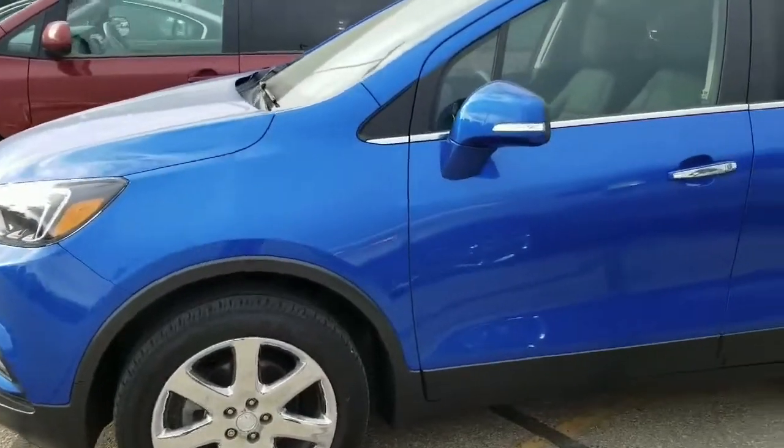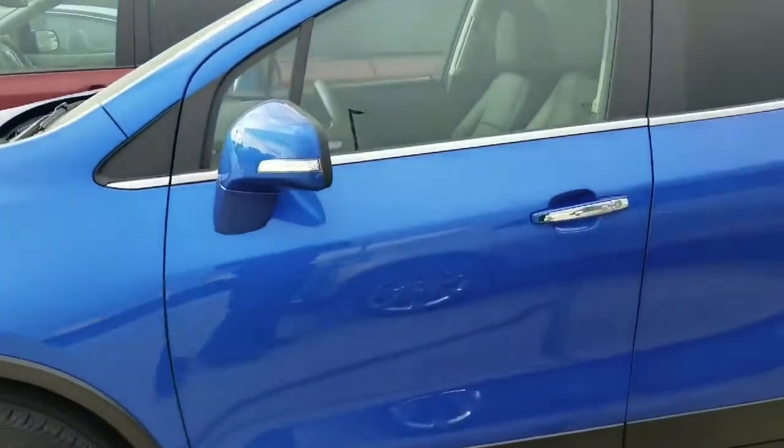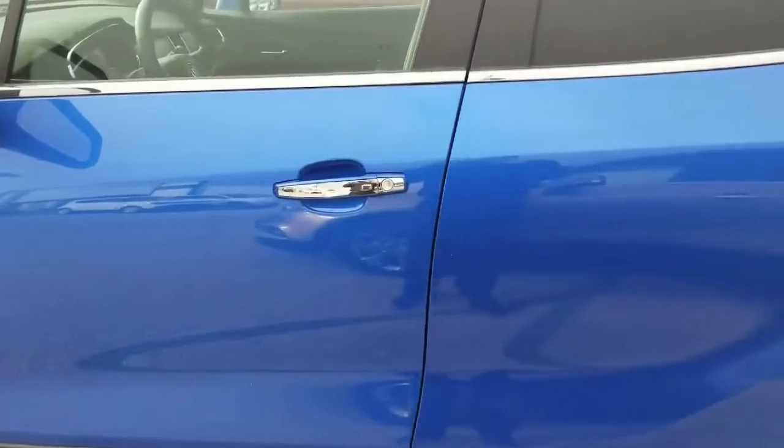Alright folks, here we are with the 2017 Buick Encore Essence. This thing is so nice, it makes you look twice.